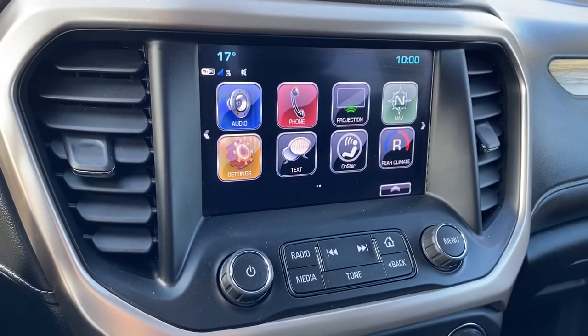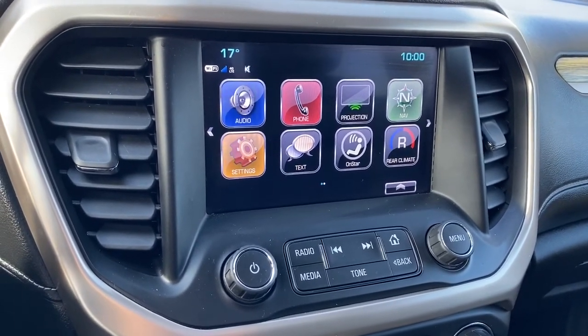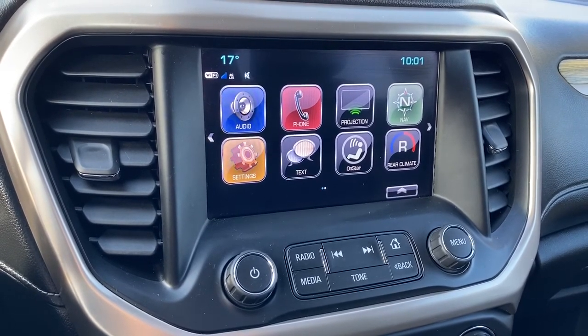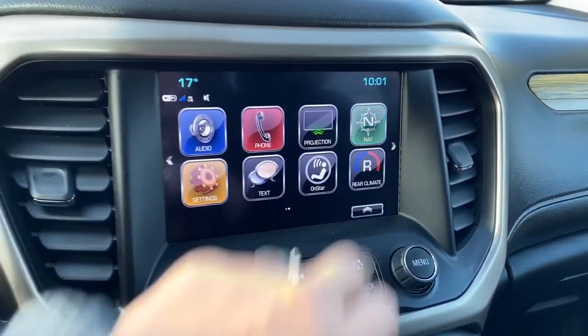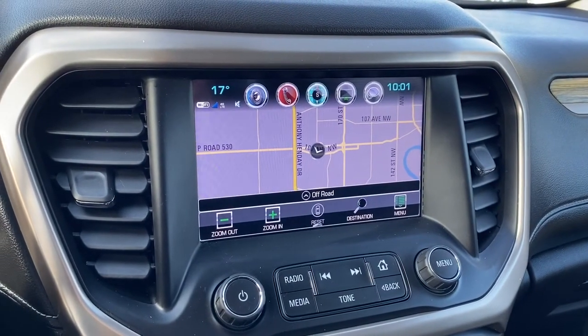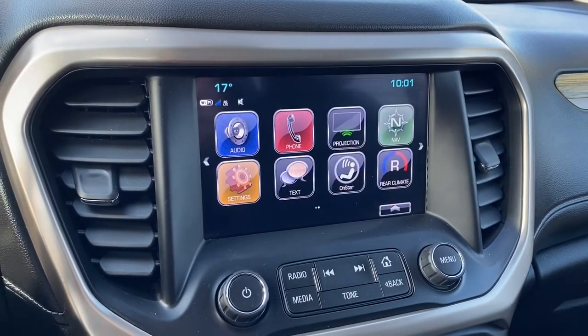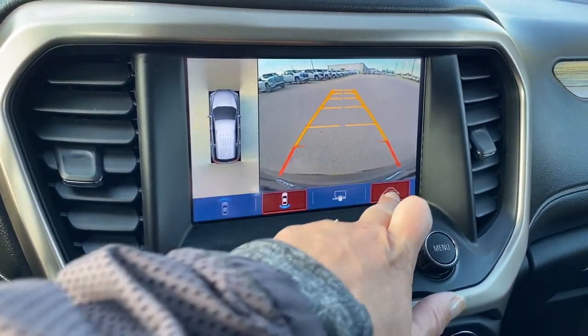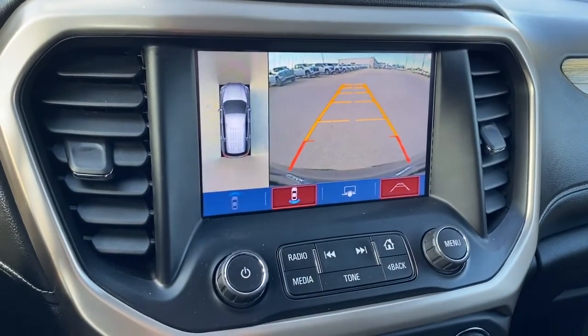Down below here we have GMC's infotainment center. This screen displays the outside temperature and the time, and it's also equipped with navigation. This screen doubles as our backup camera, and we can turn the guidance off or on.